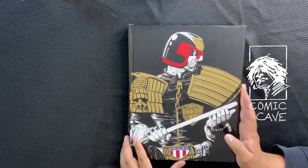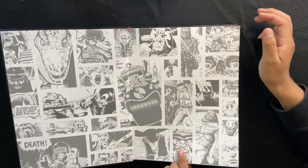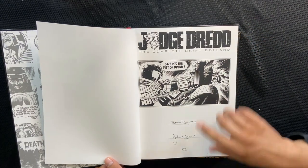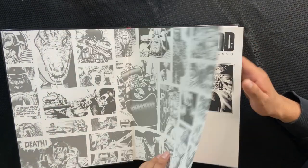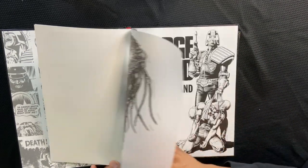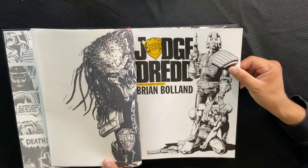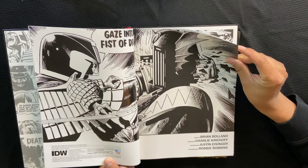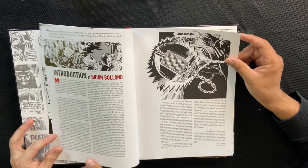So right away you get the slipcase, then this very beautiful awesome hardcover. Opens up, there's some more beautiful artwork right there — Brian Boland and John Wagner. This is number 245 of the 350. You also get this transparent Judge Death overlay — this is the artwork for the cover of Judge Dredd number one with Eagle Publications, when they started doing it in the US. And this is a first printing.